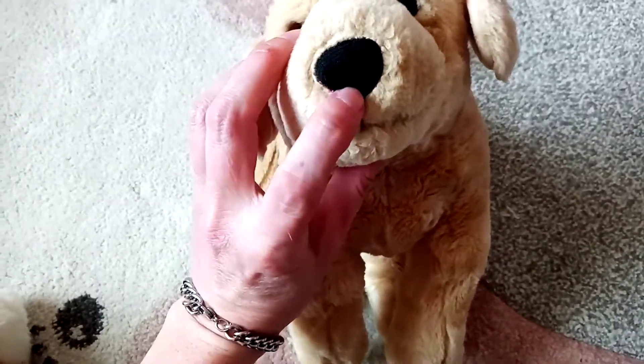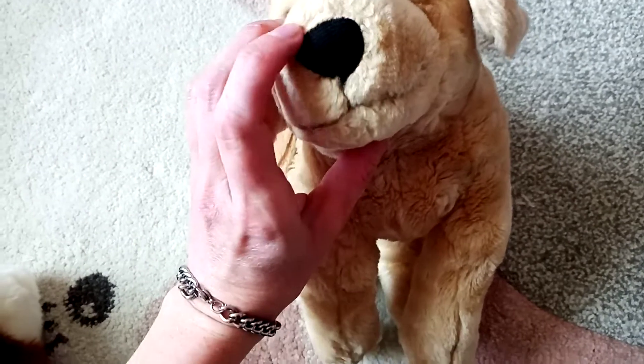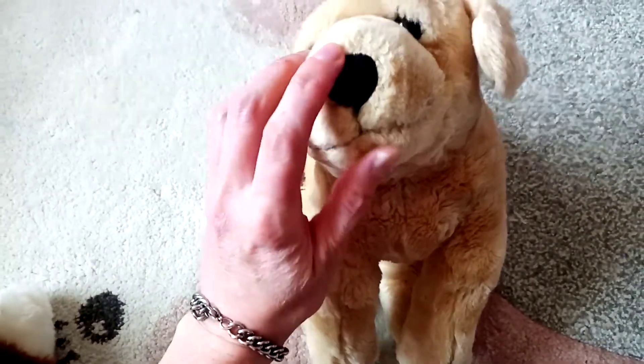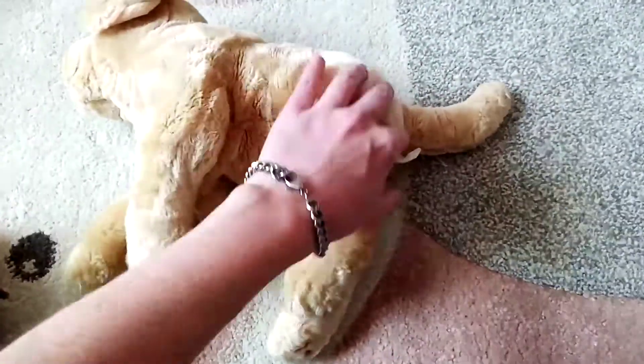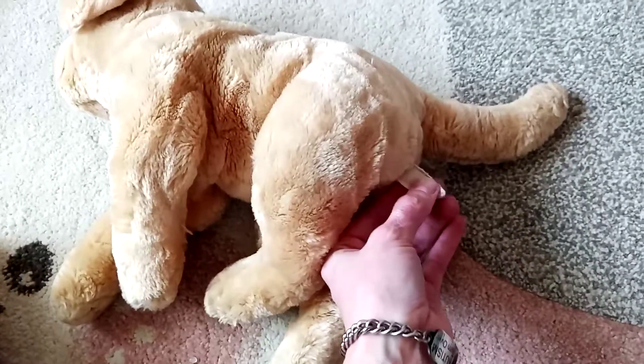Soft. So what must be a Corduroy nose. Big ol' happy face. Let's get a look at his tush tag, see if we can figure out what he is.